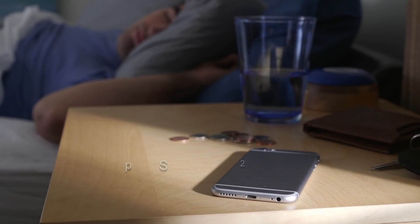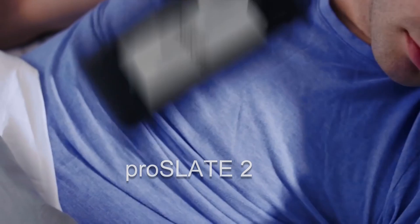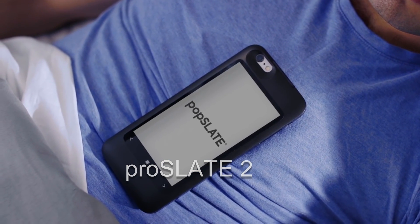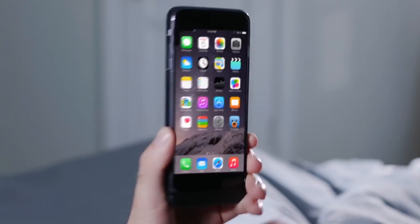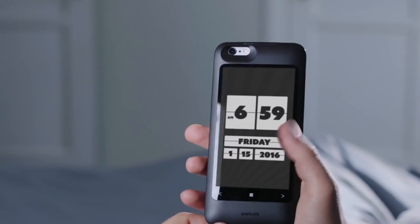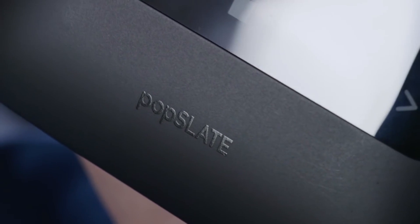This is your phone — fifty percent of its potential space unused. And this is PopSlate, filling that potential with a second screen. PopSlate is always on and gives instant access to information. It connects to your apps so it makes using a phone faster and simpler. Everything you need is available at just a glance. It can be your personal assistant.